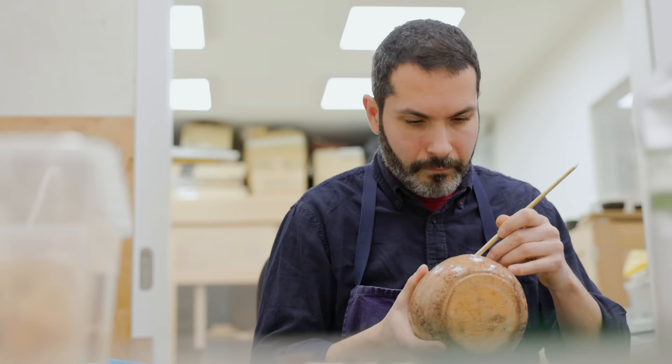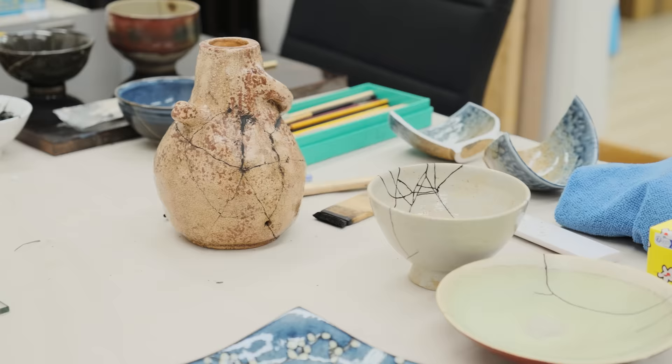My name is Nicolas Pinon and I am a natural lacquer artist. My studio is based in the borough of Faubourg Saint Antoine and I am happy to continue this tradition of having craftsmen in this side of Paris.